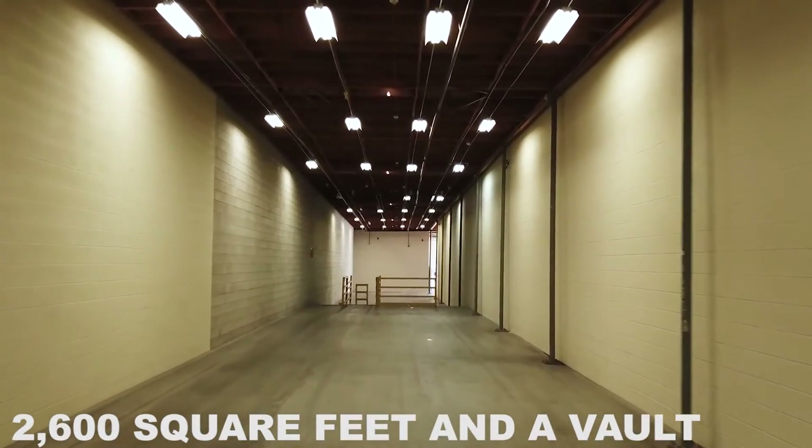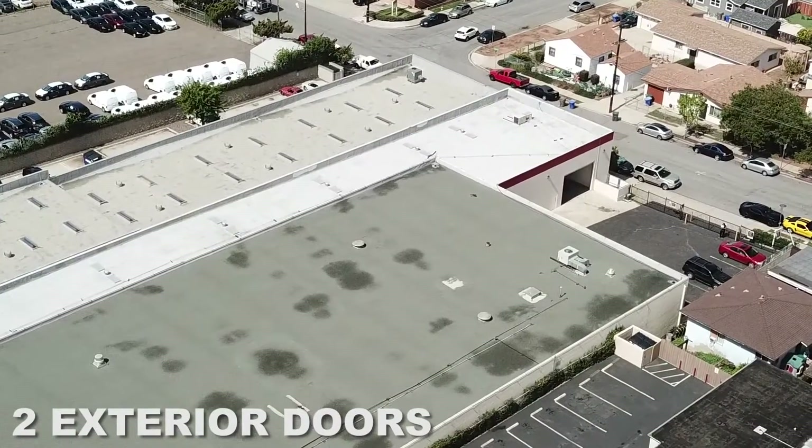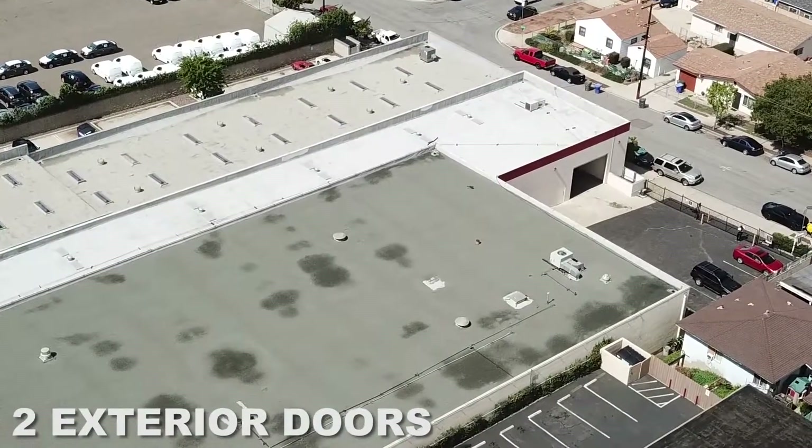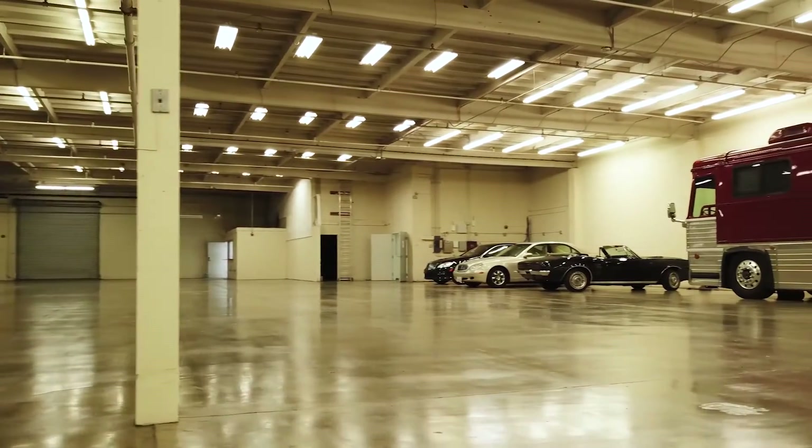There is also 2,600 square feet of extra storage and a personal vault. On the exterior, we have two roll-up doors for loading in addition to two interior doors. We have exact plot plans and plans with the City of National City to divide these spaces if wanted.